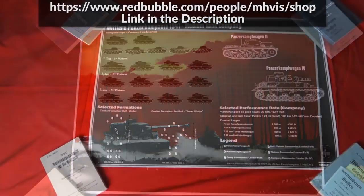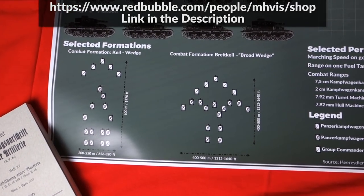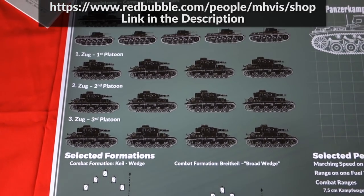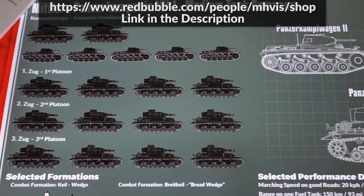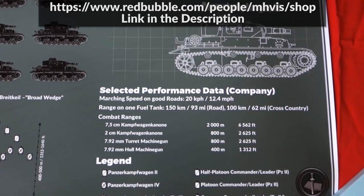And an old classic again — my first infographics — the Mittel der Panzerkampagne from 1941. How the platoons were set up, what tanks were used, and some selected performance data and the legend to the formations.